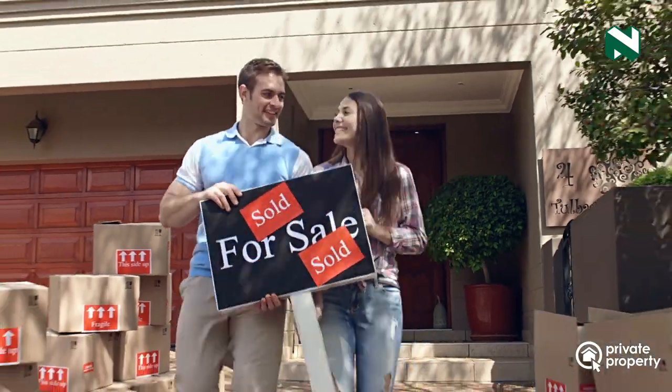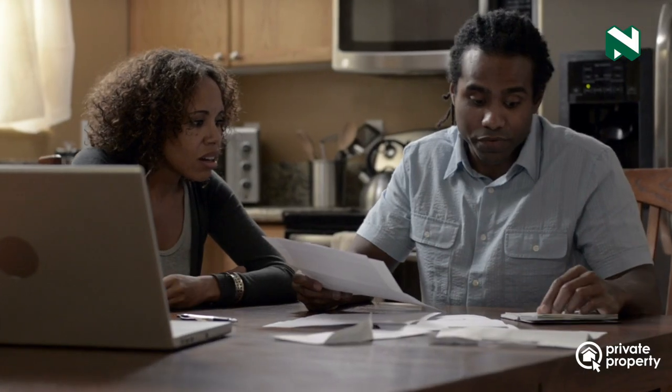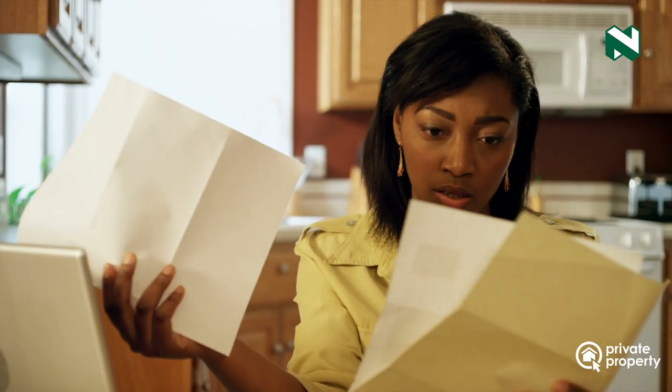Many people consider the costs associated with buying a home purely from the point of the property purchase price as well as the bond repayments they would have to service after buying the home. However, there are quite a few costs that you would need to consider — both upfront before you move into the house and after you move in — which are expenses you might not have necessarily paid beforehand.